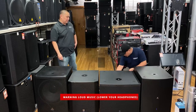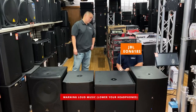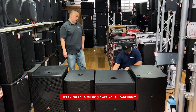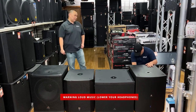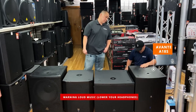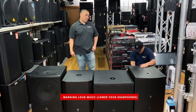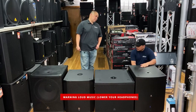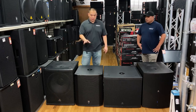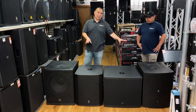Next we'll have the JBL EON 618. And last but not least is the Avante A18S. One thing we noted: the Behringer was 99 pounds — a pretty heavy cabinet. The EV is 64 pounds, the JBL is 74 pounds, and the Avante is 73 pounds.